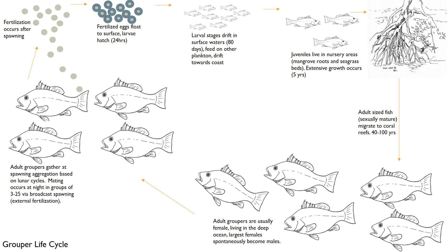They do something called broadcast spawning, which is essentially the act of just letting eggs and sperm out into the water. This is an external fertilization method, and they get close together — they congregate near each other — in order to increase the likelihood of egg and sperm running into each other and fertilization happening. The fertilized eggs float to the surface of the water and hatch within 24 hours.